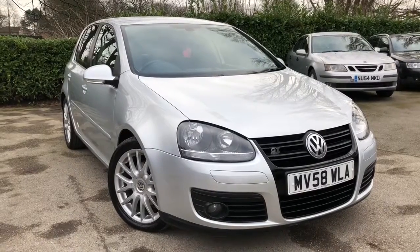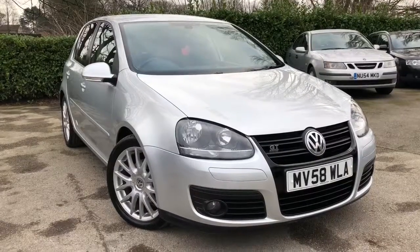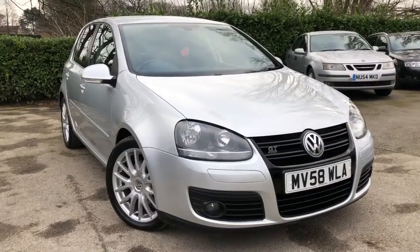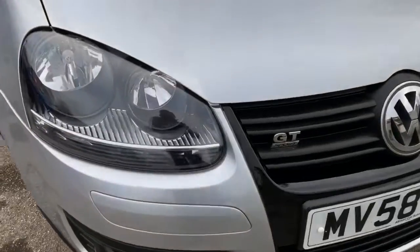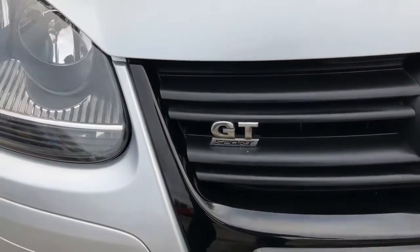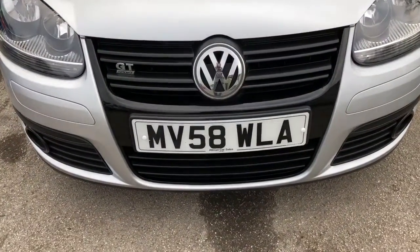Hello and welcome to Allman Cars Ltd, set in Northwich, Cheshire. Today this next vehicle is the 2008 VW Golf 2 litre GT TDI 140bhp, 5 door, finished in metallic silver. Let's show you around the vehicle. We've got the gloss black grille with the GT Sport emblem. The date of registration on this vehicle is the 8th of September 2008, and it's on a 58 reg.